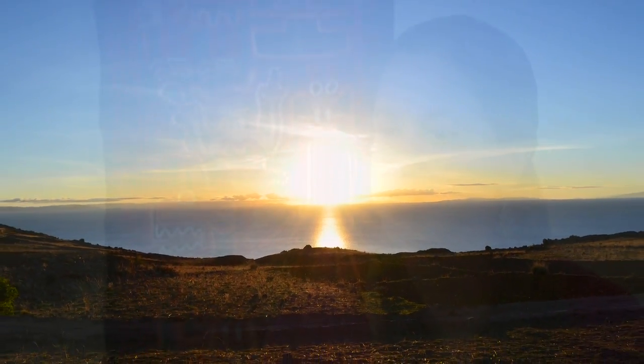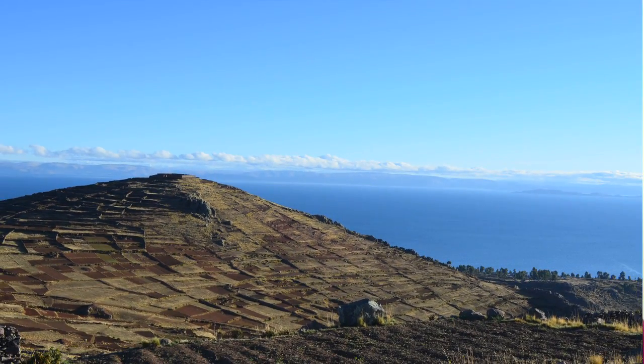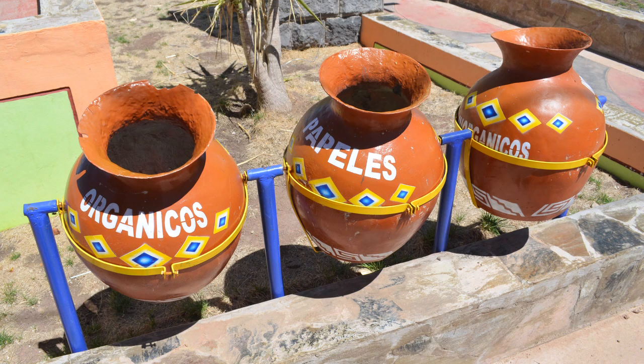The Amantaní — I think they live in a paradise because the area is really beautiful. It's clean air, there are no cars, everything they get around is just by walking. There's no pollution and they also recycle.